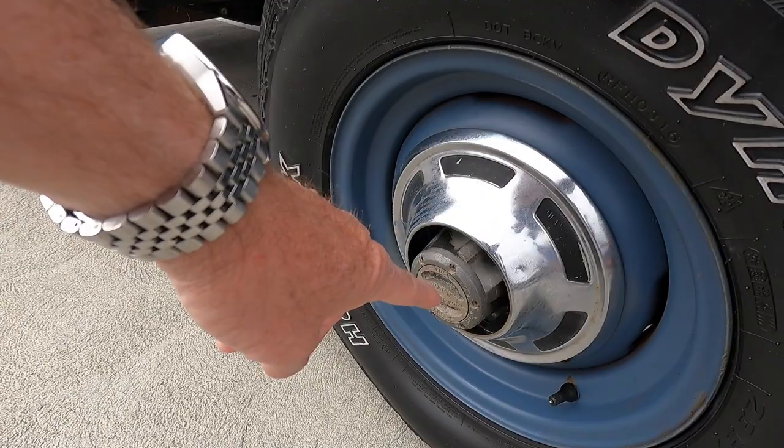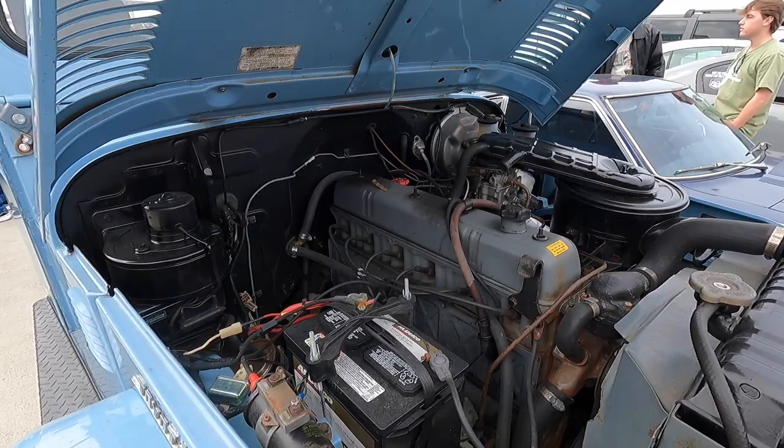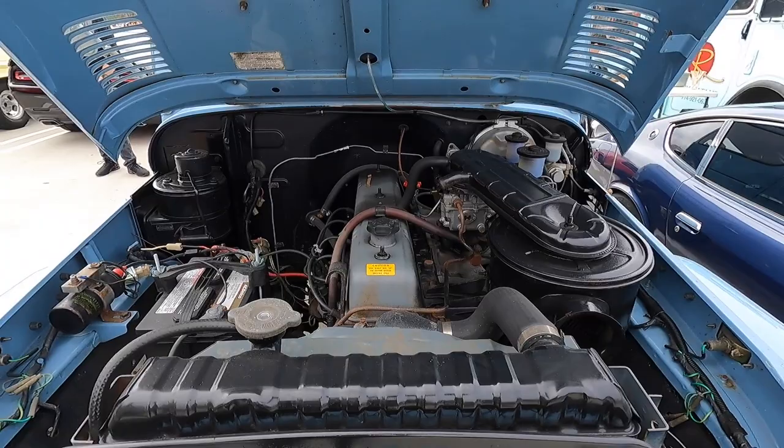The original ones had a three-speed on the floor, they then went to a four-speed on the floor — still didn't have an overdrive. But then there were companies that actually came out with an overdrive later that you could fit to the vehicle. Very, very cool. Thank you for bringing it out, sir. Very nice.